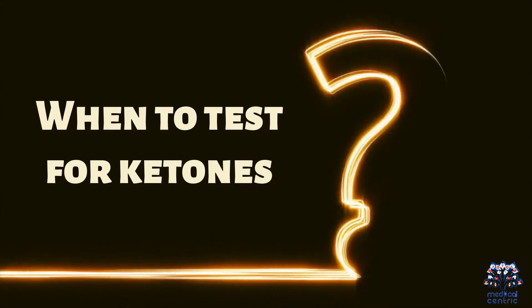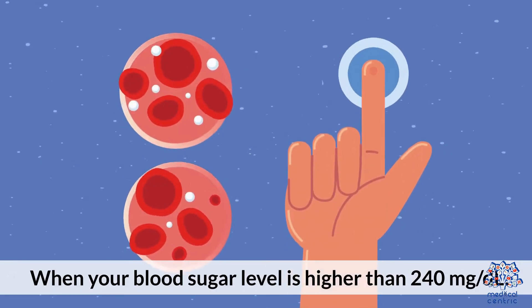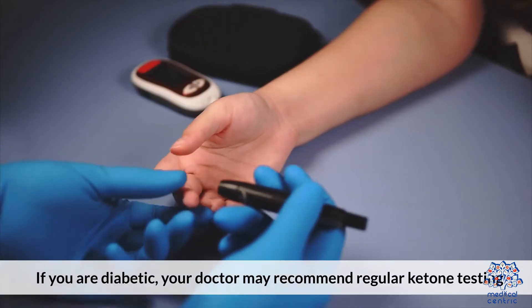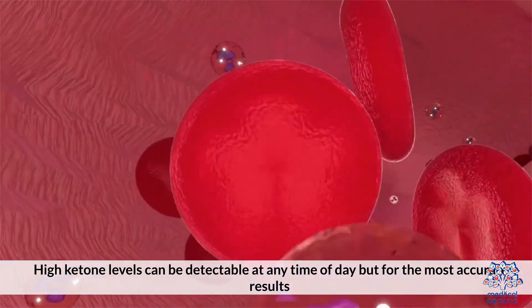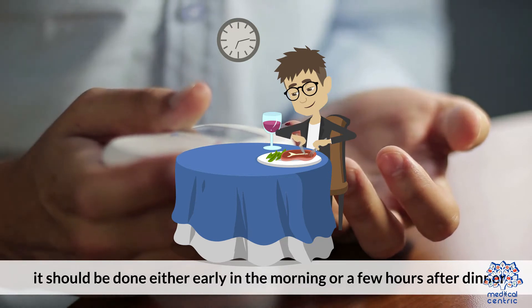When to test for ketones: when your blood sugar level is higher than 240 milligrams per deciliter, or when you have symptoms of diabetic ketoacidosis. If you are diabetic, your doctor may recommend regular ketone testing. High ketone levels can be detectable at any time of day, but for the most accurate results, it should be done either early in the morning or a few hours after dinner.